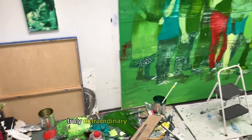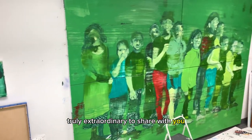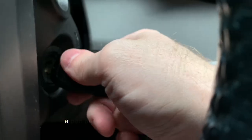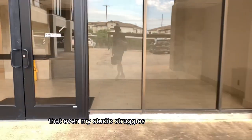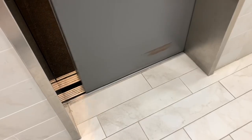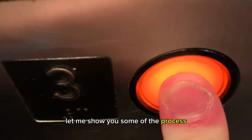Today I have something truly extraordinary to share with you — my latest masterpiece, a painting of monumental proportions. It's so massive that even my studio struggles to contain its size. Let me show you some of the process behind this painting.